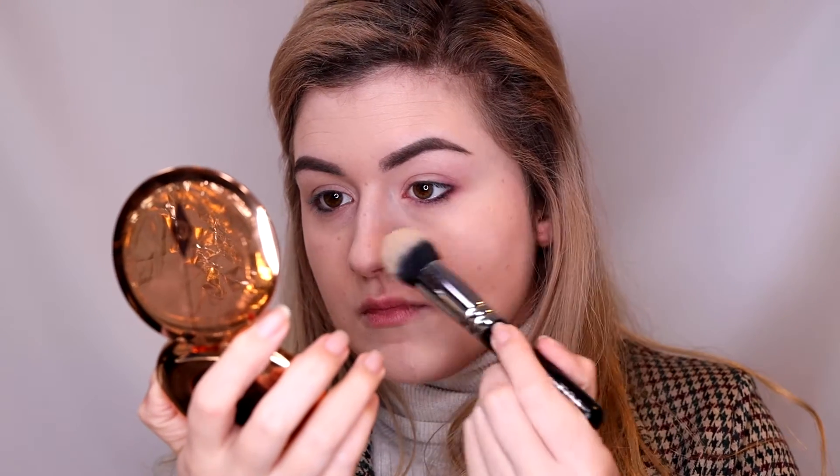Next I'm using the setting powder from Charlotte Tilbury — this compact one. I really love it, it's like blur in a compact. It's a must-try.